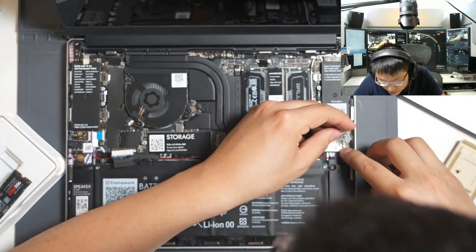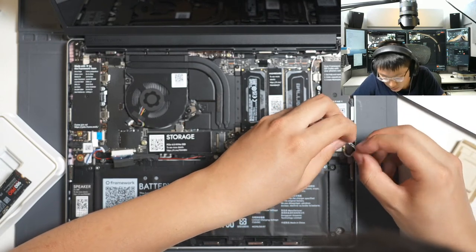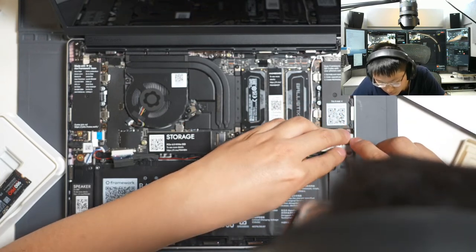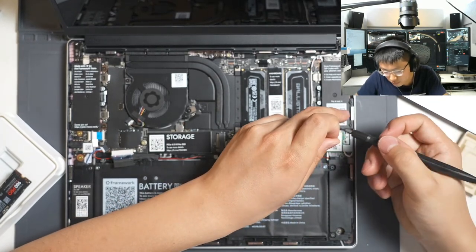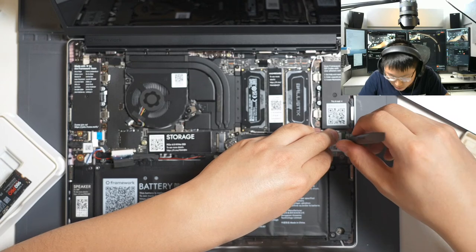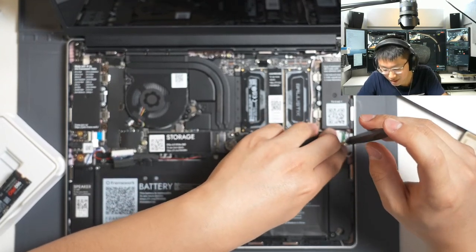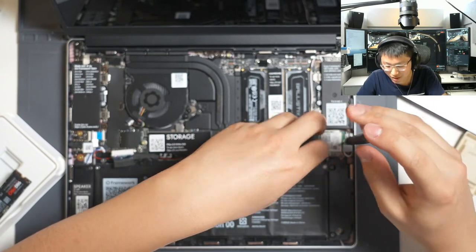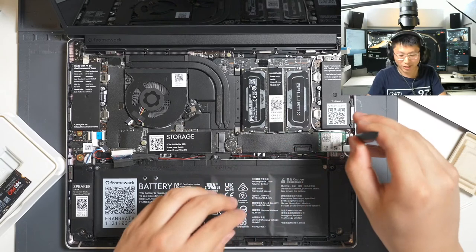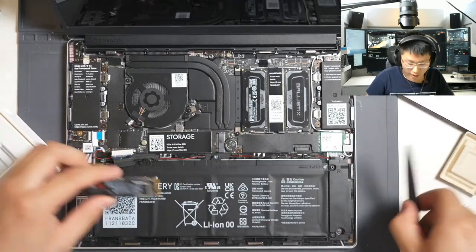I've never seen this kind of shield over the connectors before. OEM computers tend to have this shield because they switched to the smaller antenna connectors which don't stay in well without help. On the MateBook X Pro, the heat sink actually served this purpose because it went over everything. There's a locating hole right there, and now we move on to the SSD.